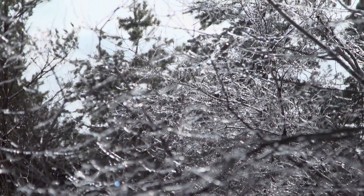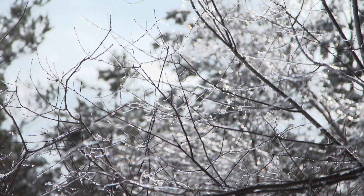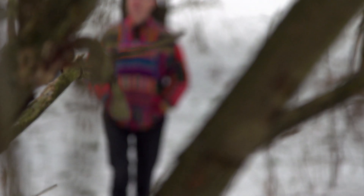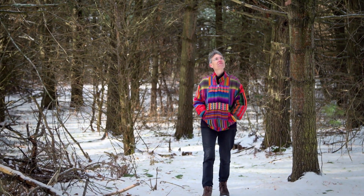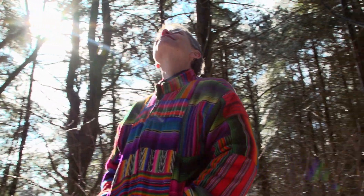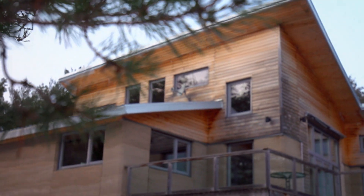Imagine a world where we don't have to clear-cut forests just to create our housing, where we don't have to use highly processed, very energy-intensive materials. In order to be disruptive, we're changing something — changing something in a big way. Rammed earth is perfect for this. My name is Sylvia Cooke and I am disrupting design with rammed earth.